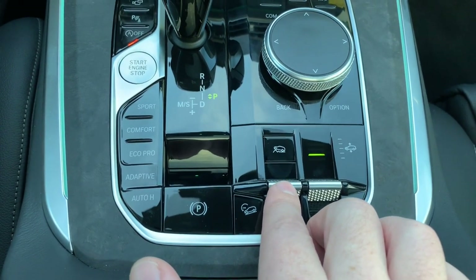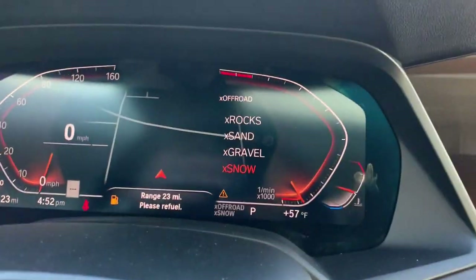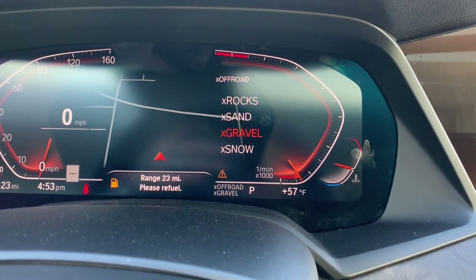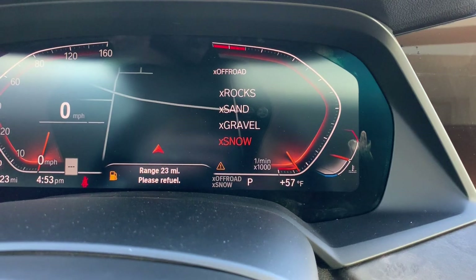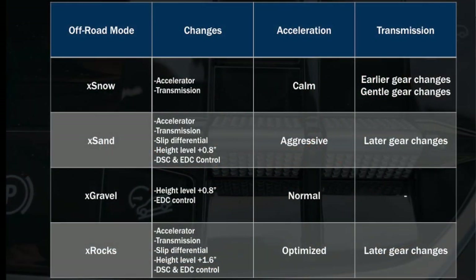As I move this toggle switch up and down, up on the iDrive as well as in the instrument cluster, I can move up and down the list, and the characteristics of the car will change depending on the terrain I select. I have a graphic I put together that I'll show you so you can see the characteristics changing depending on the mode.